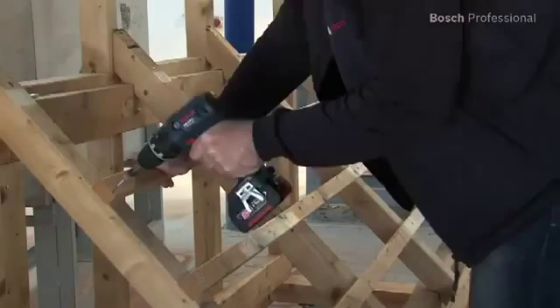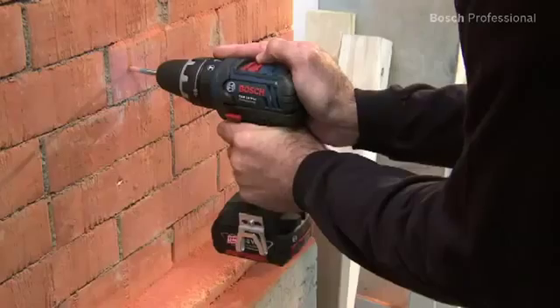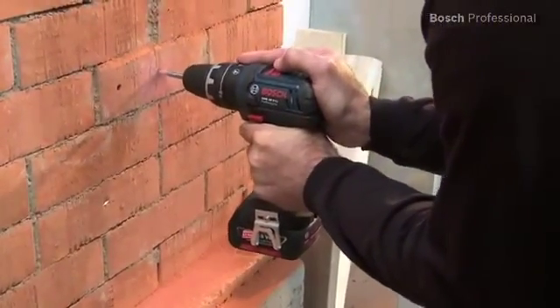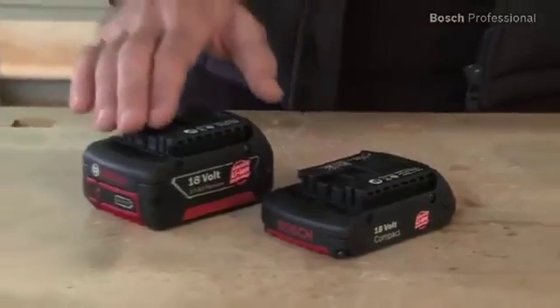The newly developed two-speed planetary gearbox offers a versatile range of applications, regardless of whether you want to drive screws, drill, or impact drill. The integrated impact drilling function and a powerful gearbox enable you to drill into masonry up to 13mm.